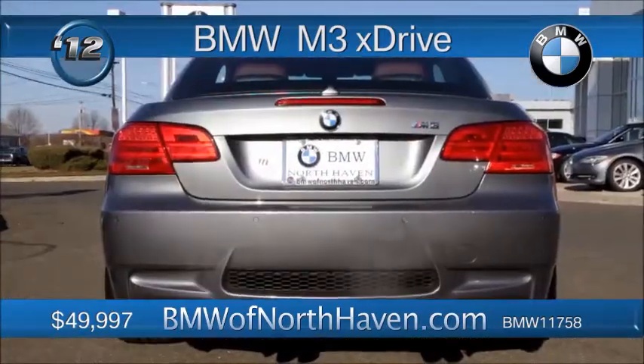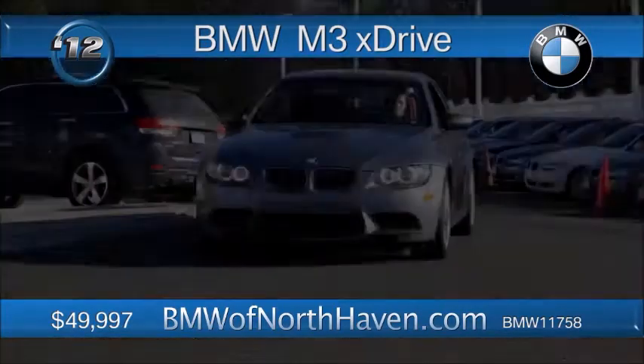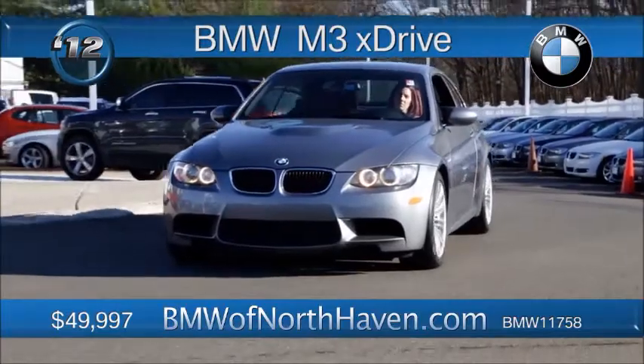You get to step on the accelerator, and that's the fun part. Really, passion is a part of this M3 for about $50,000.